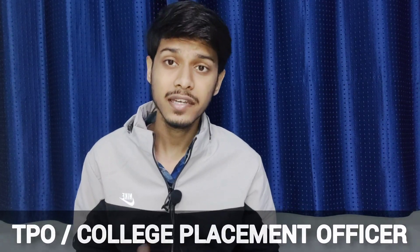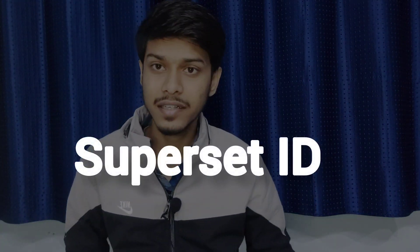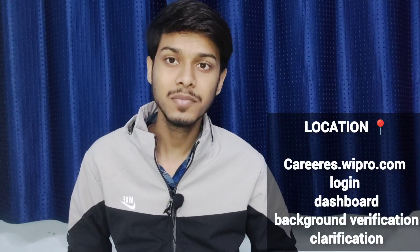If you don't have the provisional certificate yet, you need to issue a bona fide certificate from your college. You need to go to college and ask your TPO or college placement officer to please give you a bona fide certificate mentioning that the certificate is pending from the college or university side. And if they deny giving you the bona fide certificate, you can ask them to write a mail from their mail ID mentioning that your college did not provide you the certificate yet. Do mention your superset ID and other details. You can attach that screenshot in the BGV portal. If you don't have the mark sheet, you can download internet copies and submit them, but before submitting, you need to get them attested — meaning you need a signature or stamp on those downloaded copies from your college.